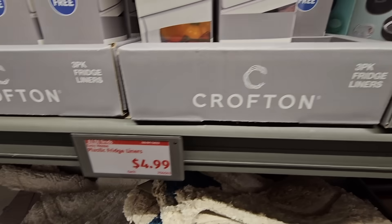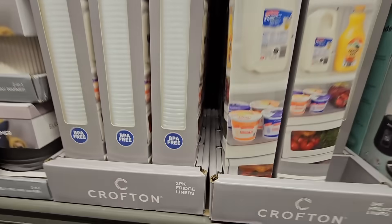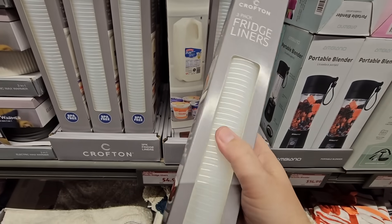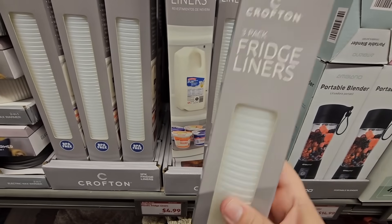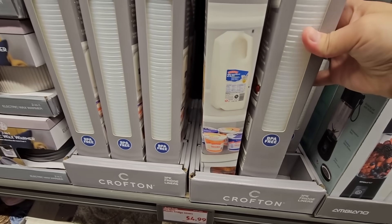$4.99 for a three-pack of fridge liners. These are really good to have, especially if you're storing bottles on the side — nothing's going to roll around. They're easy to wipe down and BPA-free, so that is a plus.